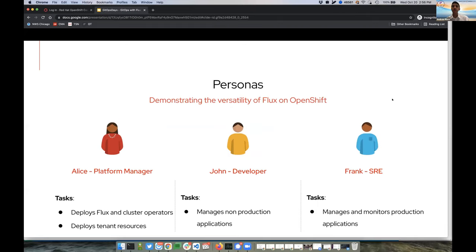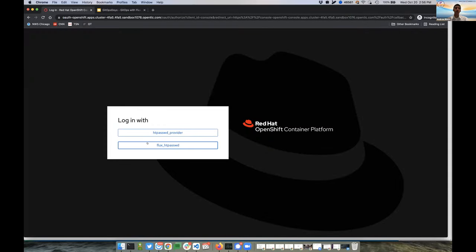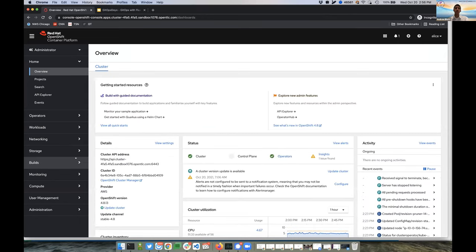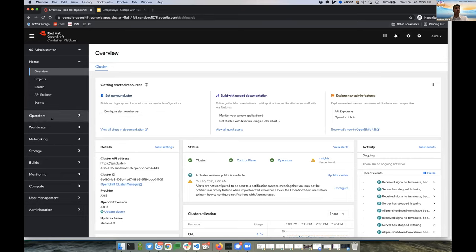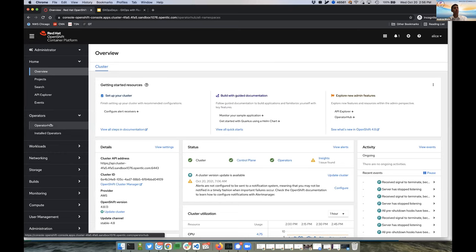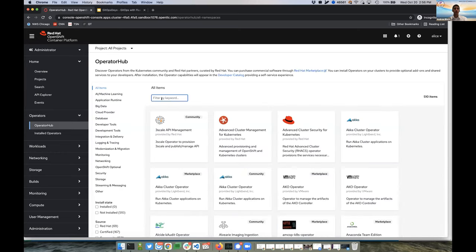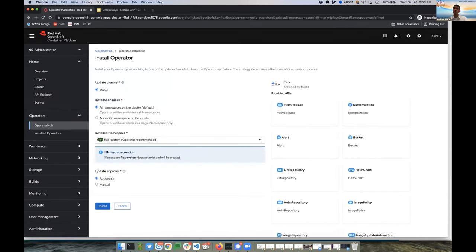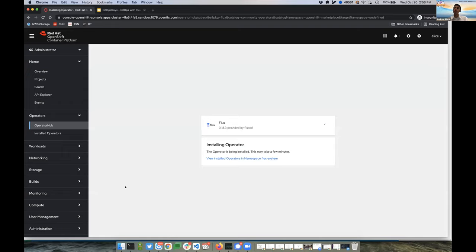Let's get running in OpenShift. I'll go ahead and log in as Alice, our platform SRE, and get into the OpenShift environment. This is our overview page, which provides a quick dashboard of OpenShift. We go over to OperatorHub on the left side, which shows us all the available operators in our catalog. I'm going to search for Flux — there it is — and go ahead and click Install. It creates the Flux deployment inside a new namespace called flux-system. We click Install, and with a one-touch deployment, we can quickly install Flux to our OpenShift environment.